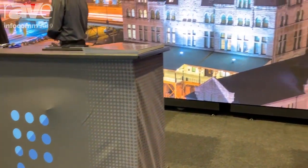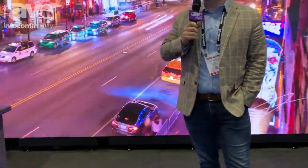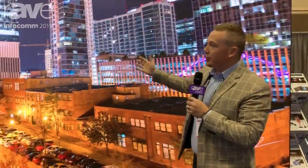My name is David Venus, the Chief Marketing Officer at PixelFlex LED. We're here at Infocom 2019, showcasing our Flex Ultra product line.